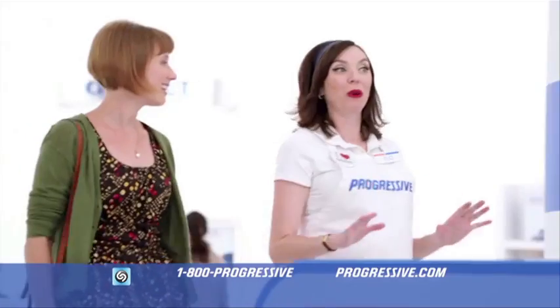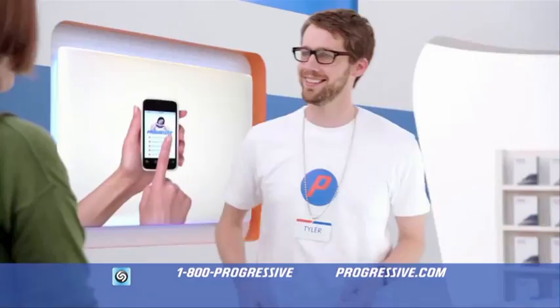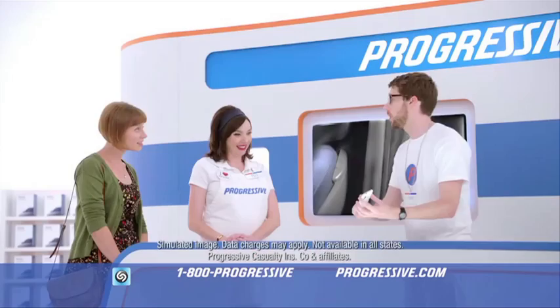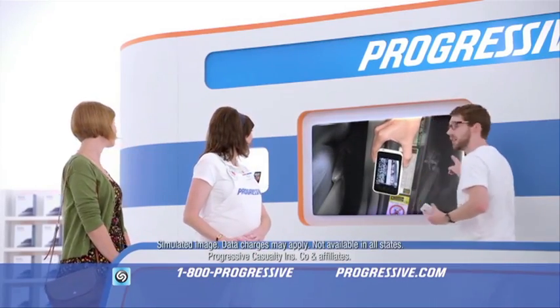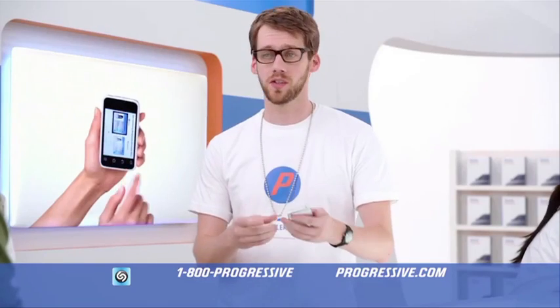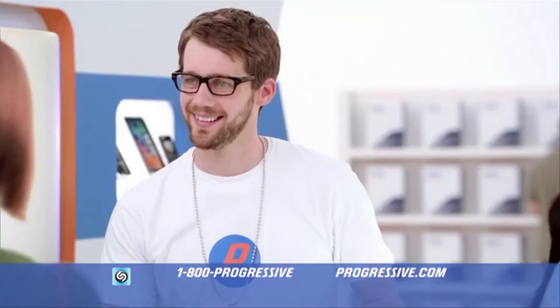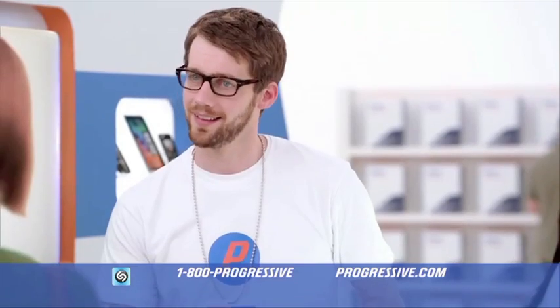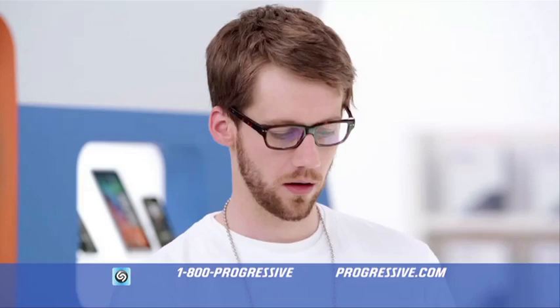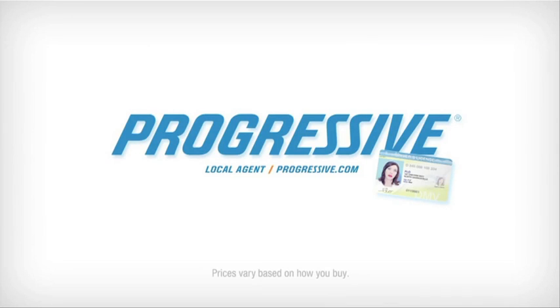There's lots of cool stuff happening with Progressive Mobile. Tyler here — we'll show you everything. Check out our new mobile app. Now you can use your phone to scan your car's VIN or take a picture of your license. It's an easy way to start a quote. Flo, can I see your license? No one said cheese. Progressive Mobile — insurance has never been easier. Get a free quote today.